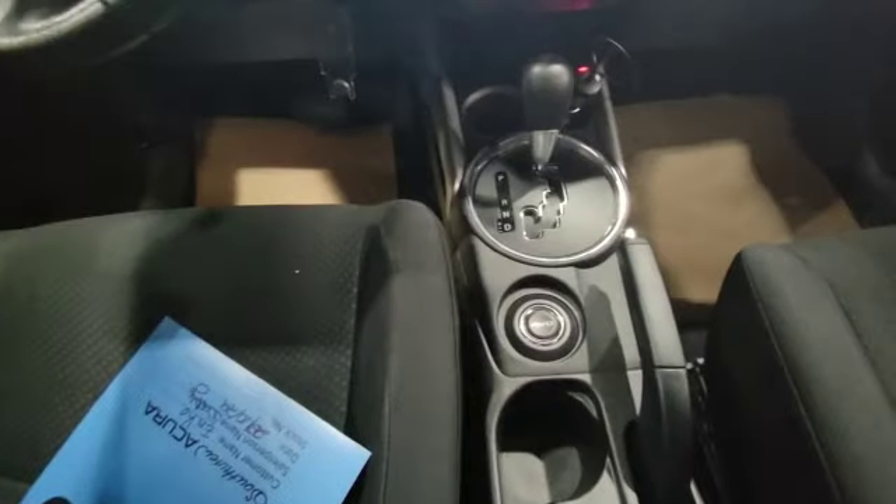This is how the infotainment system looks like. The vehicle also comes with an all-wheel drive system and also front heated seats on both sides too.